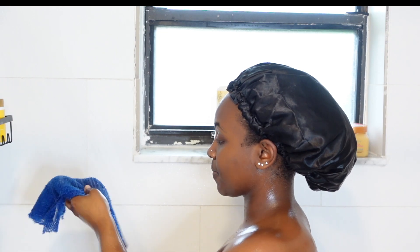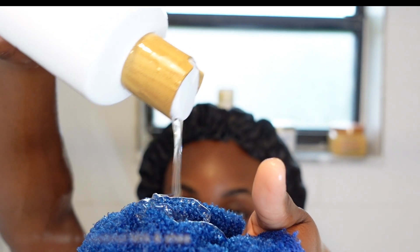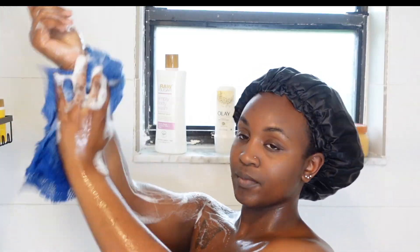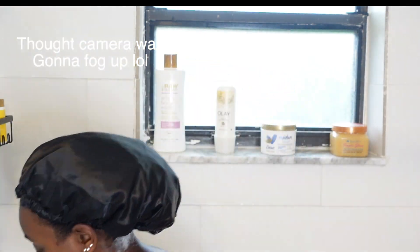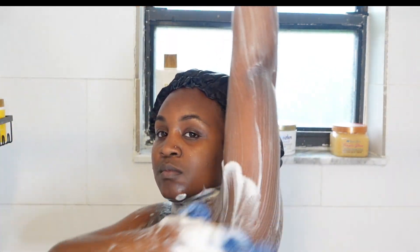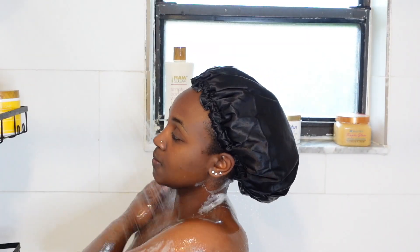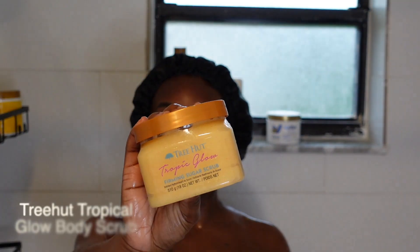For body wash today I'm using this one by Raw Sugar. This literally smells like perfume — I know I already said it in my last video, but I don't know what they had to do to make it smell like perfume, but it smells like a good-smelling perfume. The scent is so strong it literally stays in my wash rag after I finish taking a shower — the next day I smell the rag and it smells like the body wash because it's that strong.